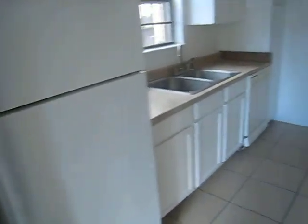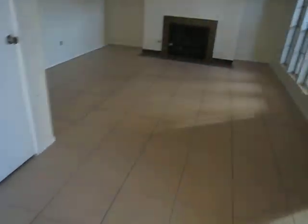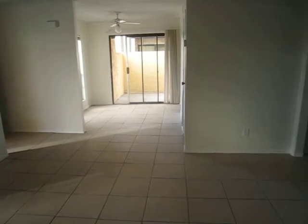In the kitchen you have all the modern appliances: refrigerator, dishwasher, washer and dryer, gas stove, tile flooring. The living room has a fireplace. We have security bars on the windows. This unit was recently remodeled.